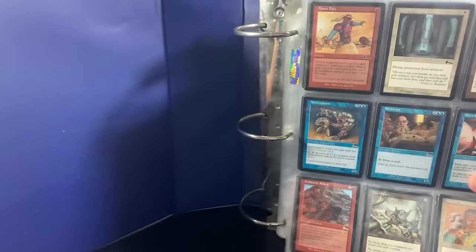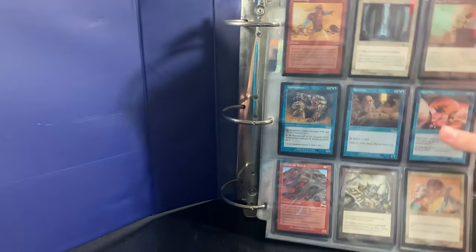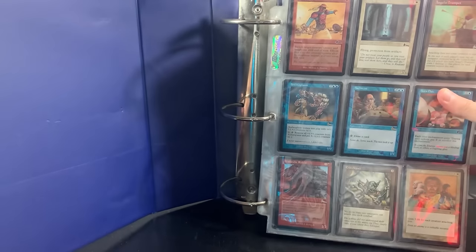Okay, here it is. I've got to be really careful because this binder is ridiculously heavy — it is absolutely thick. And as you can see from the first page, we already have some decent cards here, like Crawl Space. We have some other rares from Urza's Legacy. Avalanche Riders is also a really good card.